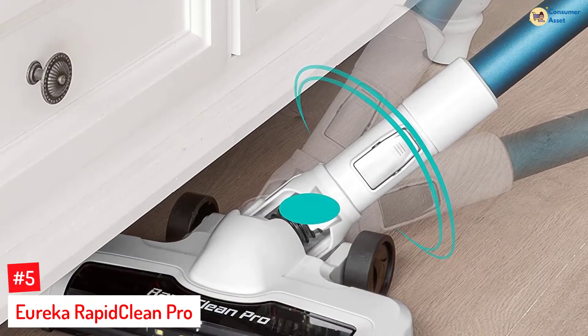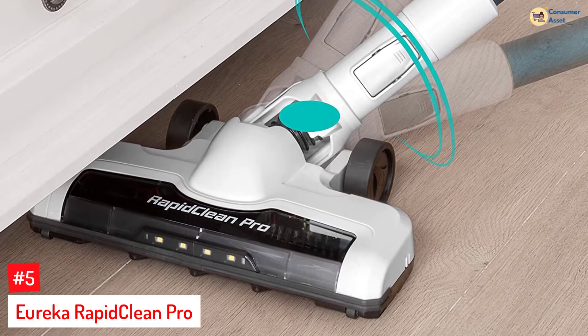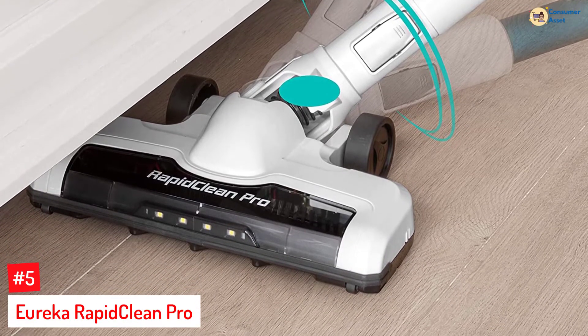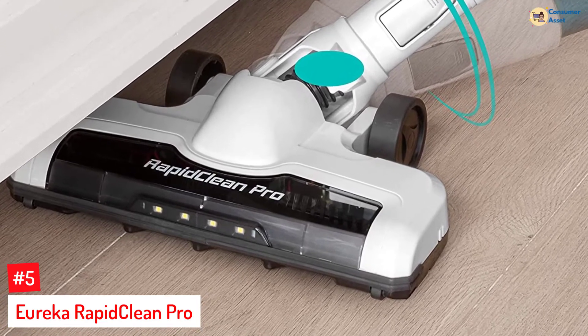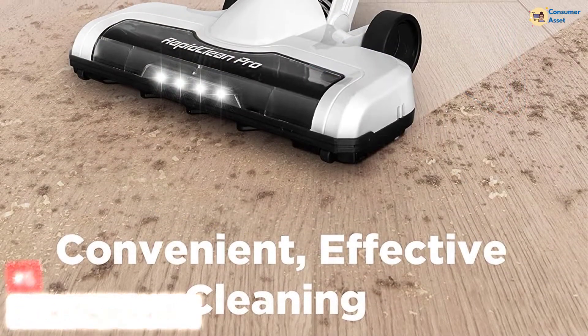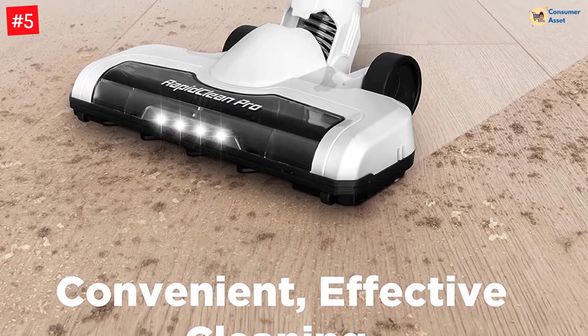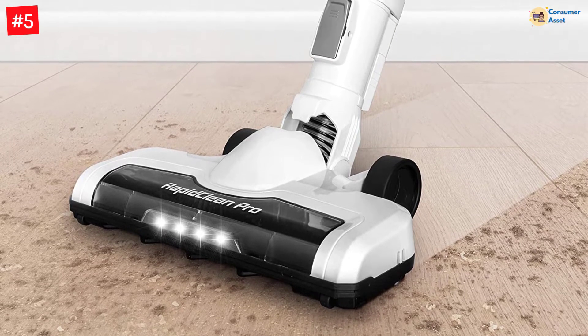Number 5: Eureka RapidClean Pro. The Eureka RapidClean Pro Vacuum Cleaner is cordless and uses the newest motor technology for easy and quick cleaning of multiple floor types. It offers a fade-free runtime of 40 minutes, and the fingertip controls make it easy to control the suction power. The vacuum can be safely propped up on furniture and countertops, thanks to the specially built Easy Rest feature.